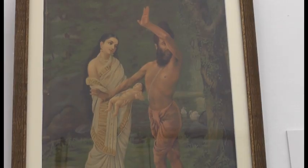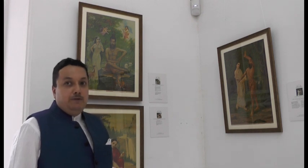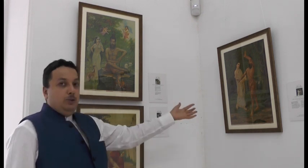Historically, Shakuntala Janma was the first lithograph printed by the Rajaravi Varma press in Bombay, so it is of historic importance. Generally one would assume it was the Lakshmi which was printed first, but no, it was Shakuntala Janma.